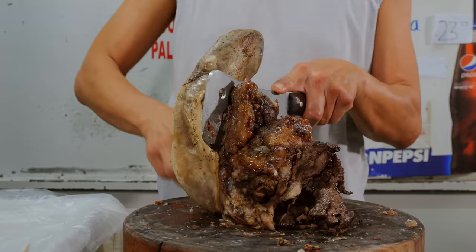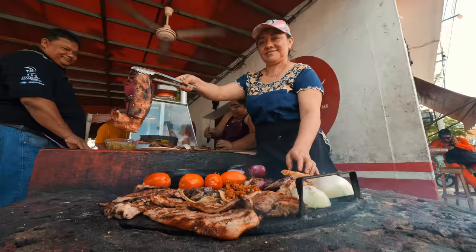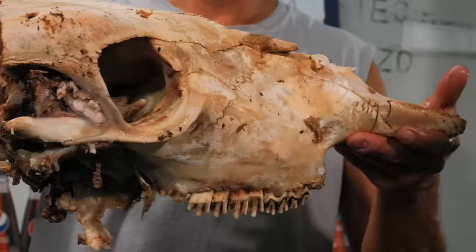In this video — what have you done to this cow, sir? We're exploring the greatest street food hits. Oh my god! You'll find on Mexico's Yucatan Peninsula. Good luck. Oh, you think I'm gonna die from this? But first, let's back up.